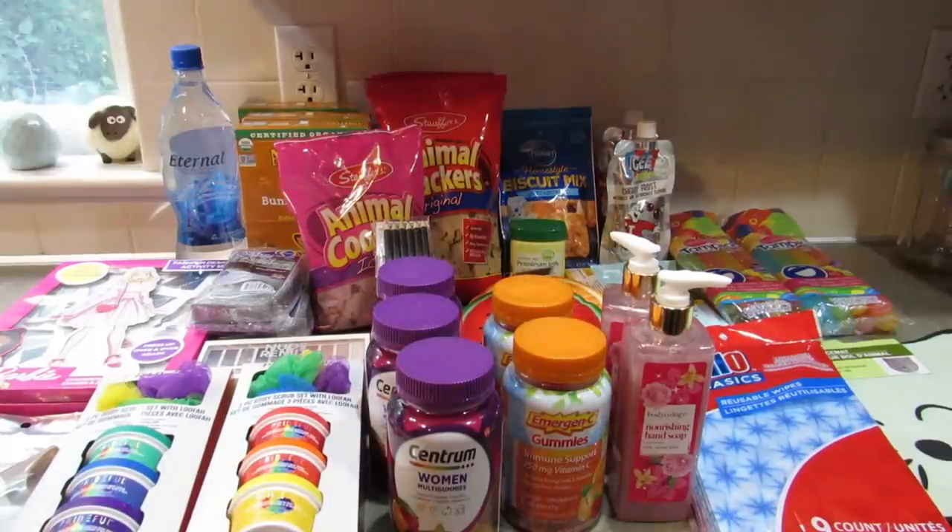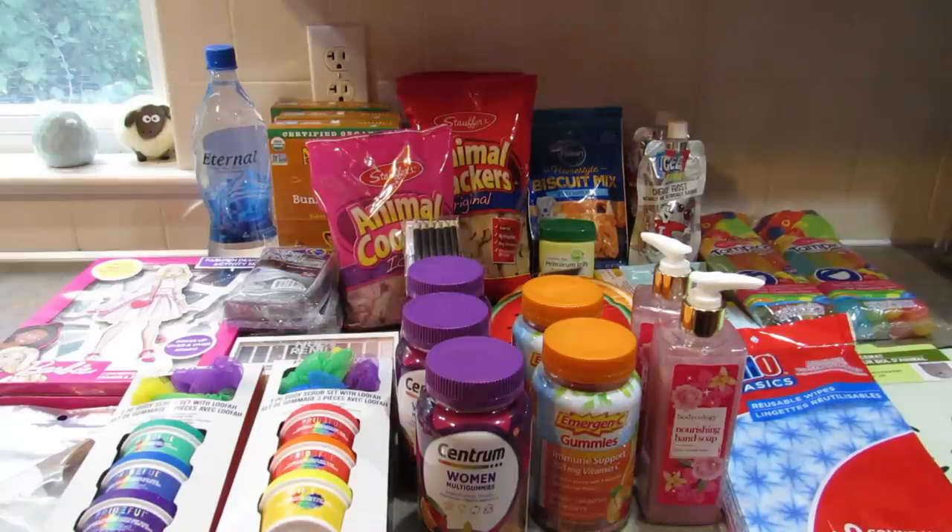That's everything I picked up this time around at several Dollar Trees here in Pennsylvania. Now I have those pictures to show you of items I saw but didn't get — check those out and meet me right back here.